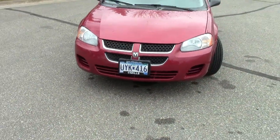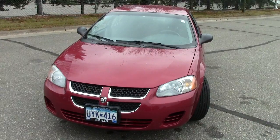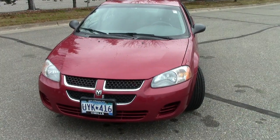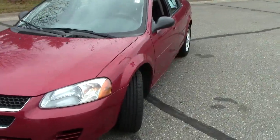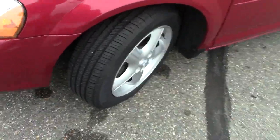Automatic headlights up here in the front. Under the hood, a 2.4-liter four-cylinder motor getting 27 miles per gallon — lots of get up and go on this Stratus. Practically brand spanking new tires here with just huge tread left on those.